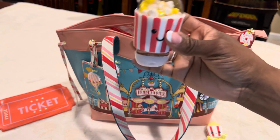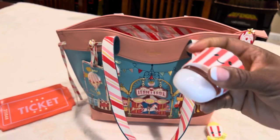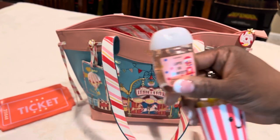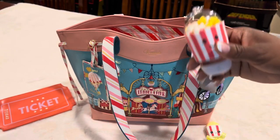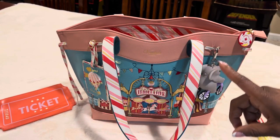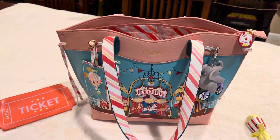For hand sanitizer I have this little popcorn-shaped holder. It's from Bath and Body Works — 'Life is Sweet' scent — and it looks like a little bubble gum machine. I thought it was really cute because it matches the little popcorn pen, and it fits the whole carnival and fair theme.